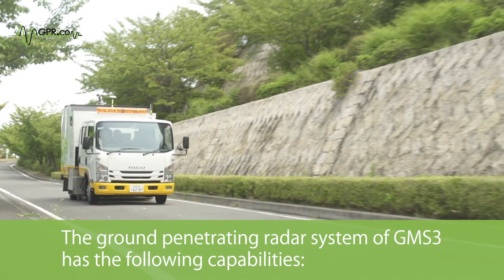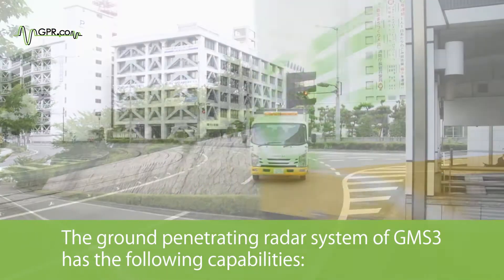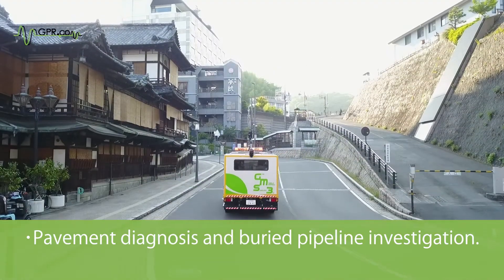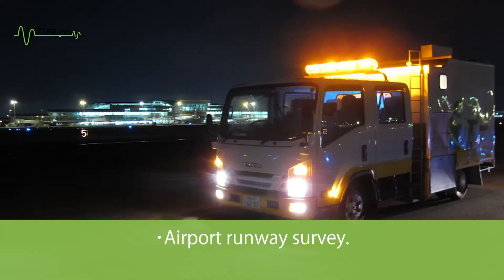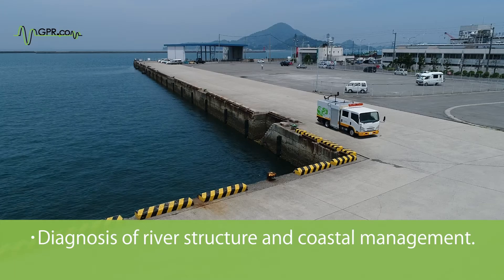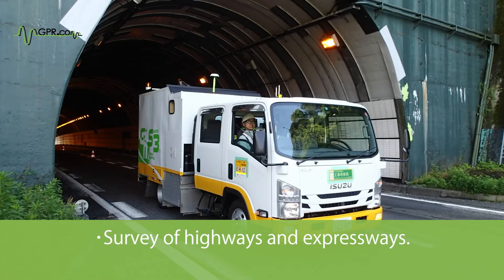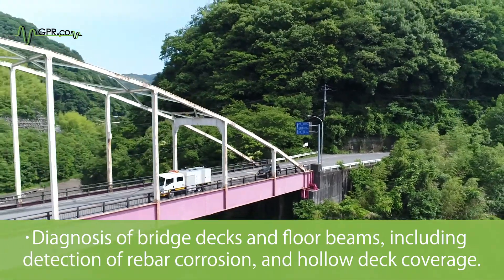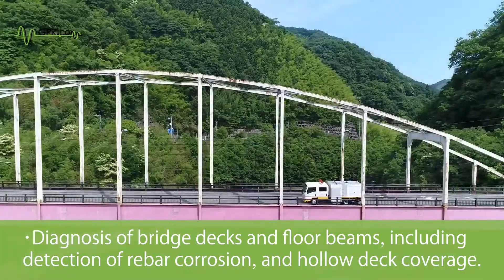The Ground Penetrating Radar System of GMS3 has the following capabilities: subterrestrial cavity detection of general roads; pavement diagnosis and buried pipeline investigation; airport runway survey; diagnosis of river structures and coastal management; survey of highways and expressways; and diagnosis of bridge decks and floral beams, including detection of rebar corrosion and hollow deck coverage.